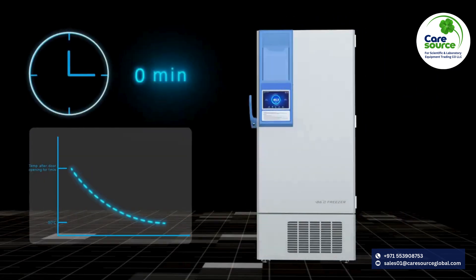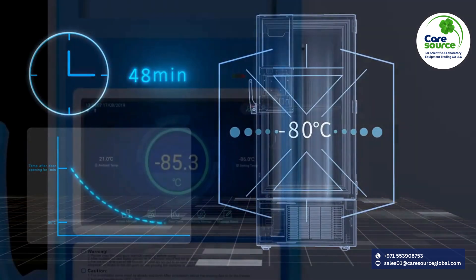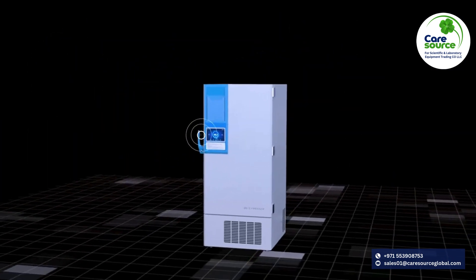It takes only 48 minutes for the temperature to drop to minus 80 degrees Celsius after door opening for one minute.